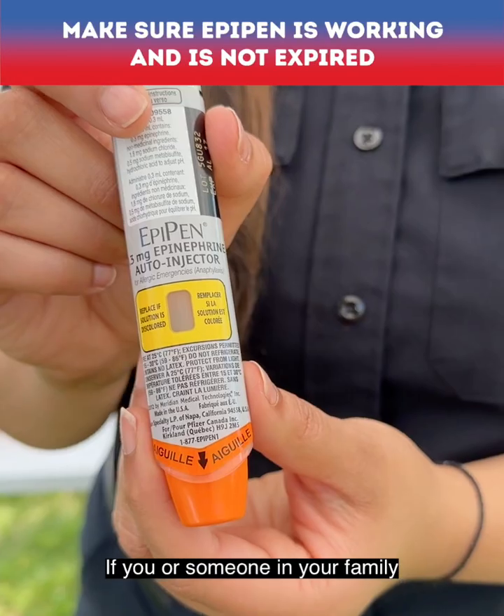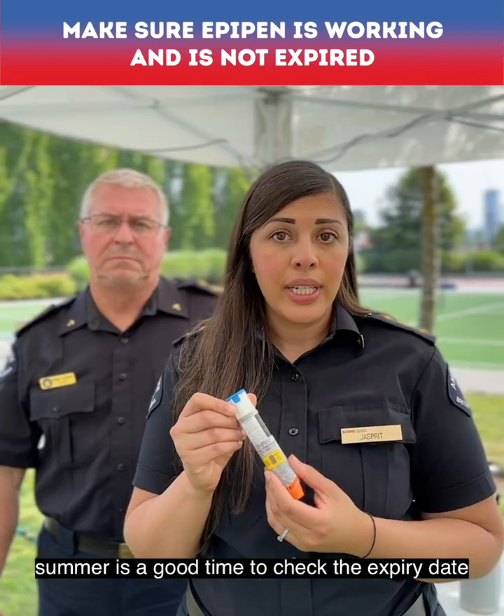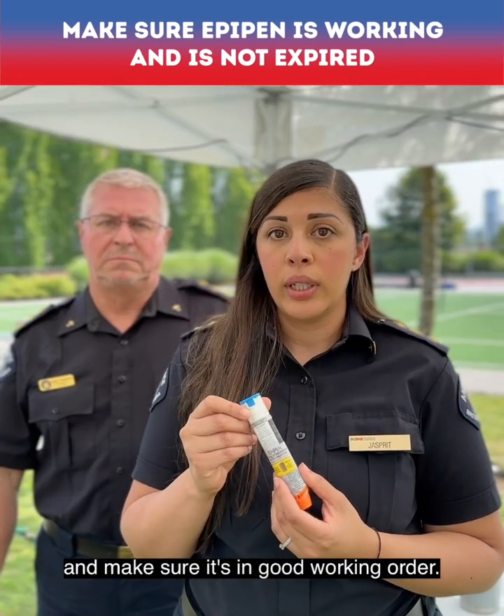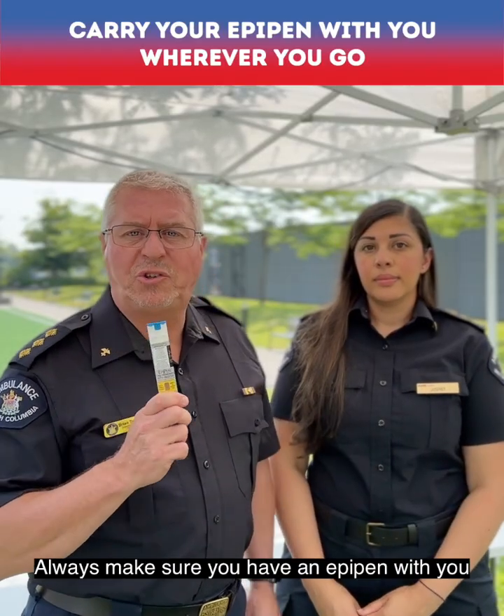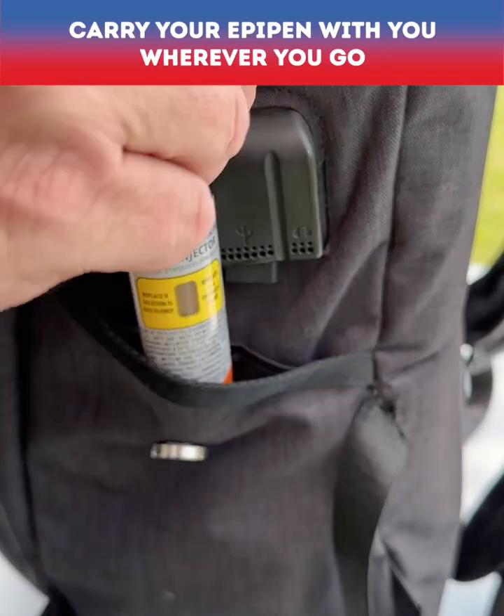If you or someone in your family carries an EpiPen, summer is a good time to check the expiry date and make sure it's in good working order. Always make sure you have an EpiPen with you wherever you go, even if that means having multiple pens available.